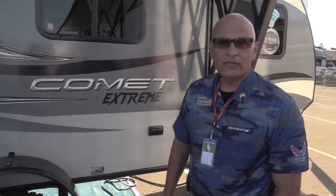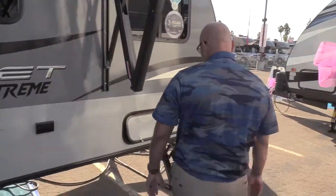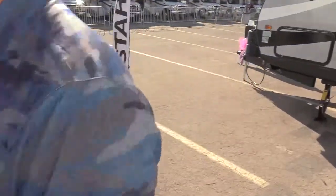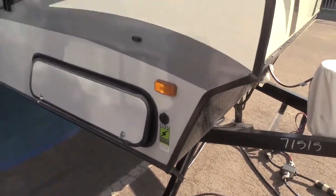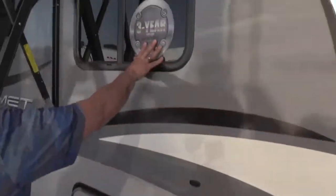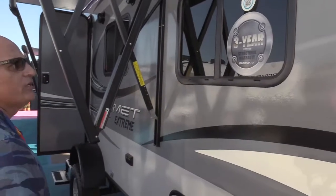The Comet is an ultralight RV that can be towed very safely with a small SUV of 3,500 pound tow rating. Some of the features that make the Comet very unique: it comes with a front diamond plate and diamond plate in the back. All our products come with SolarReady, which allows you to charge your house battery. We have one of the best warranties in the industry, which is a three-year limited structural warranty.